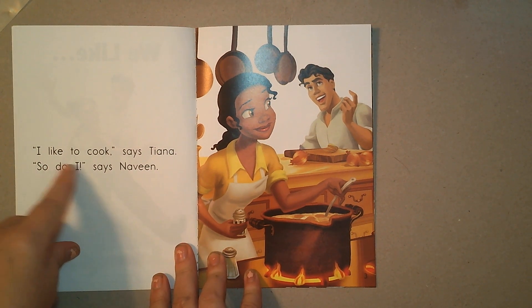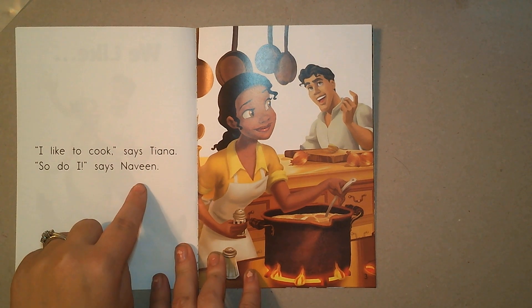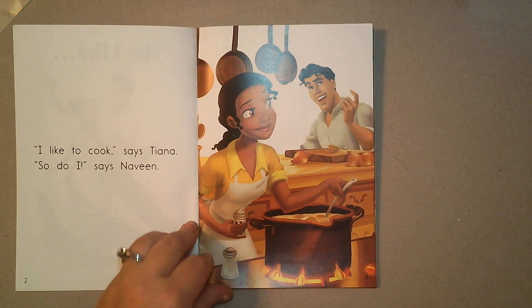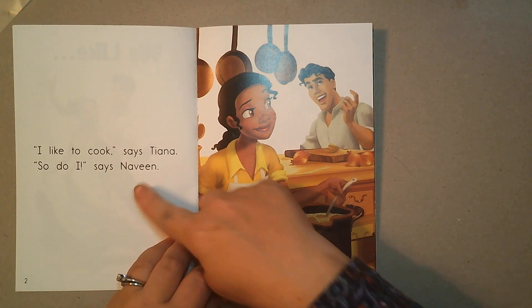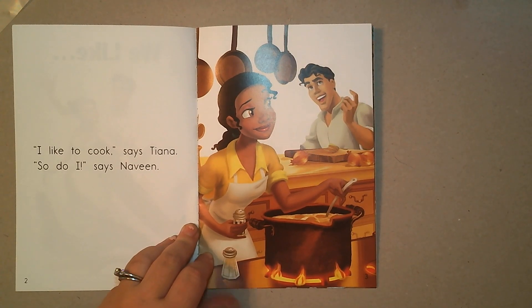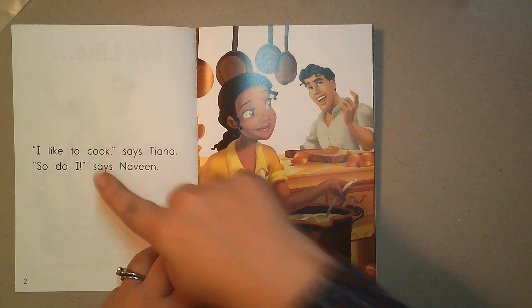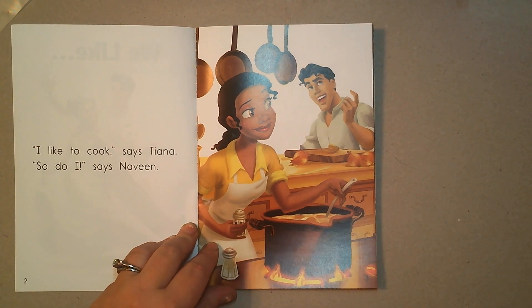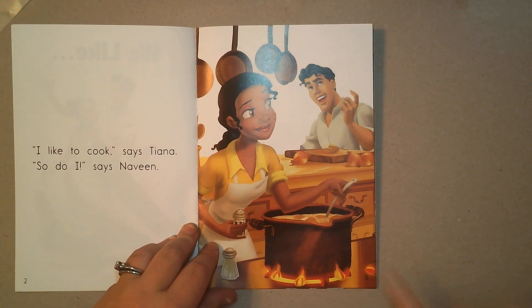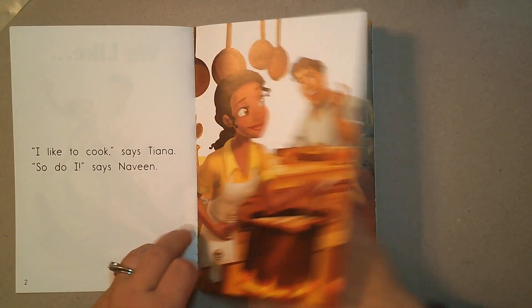'I like to cook,' says Tiana. 'So do I,' says Naveen. Oh wow! We were right about what the words were gonna say by looking at the pictures. Good readers look at the pictures and read the words and listen to the story. You can usually tell from the picture what the words are going to say.